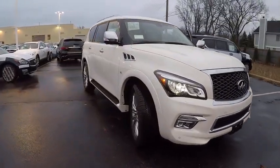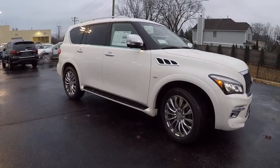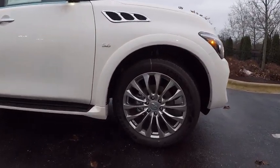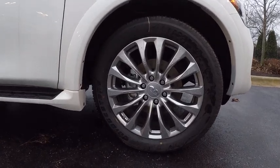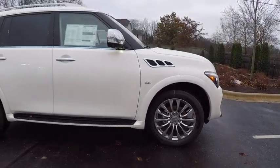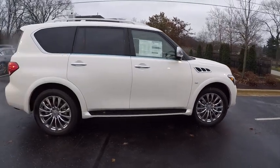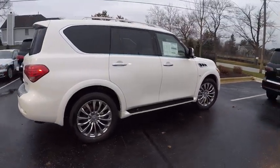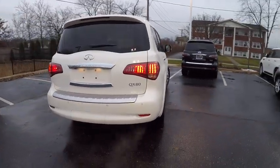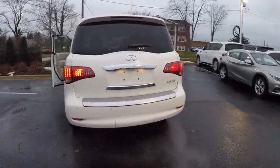2017 Infiniti QX80. If you are in the market for a full-size luxury SUV with all the latest technology to make driving easier, look no further than the Infiniti QX80. It packs a strong engine, excellent manners, and a well-equipped cabin. The QX80 is the most fuel-efficient of its kind and is priced below $80,000.